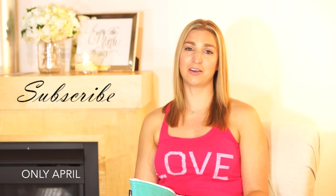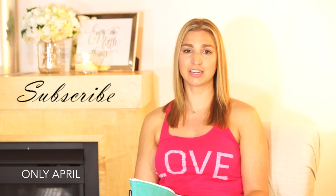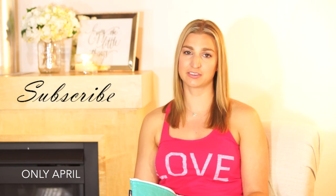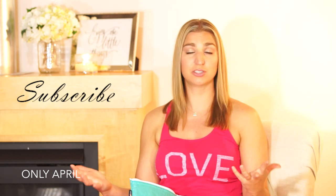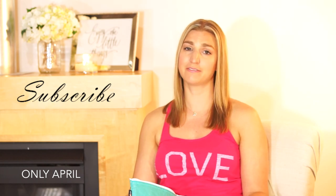I hope you enjoyed this video and found some helpful tips on what ingredients to look for and avoid in your sunscreen. Let me know in the comments what sunscreen you're currently using or plan to pick up for the summer. Hope you guys have a safe and happy week!